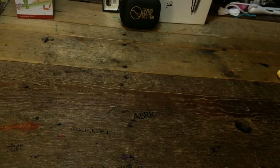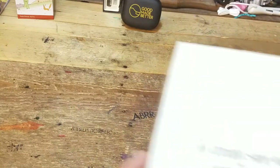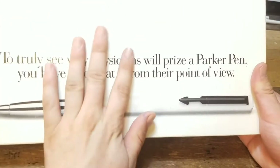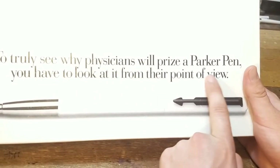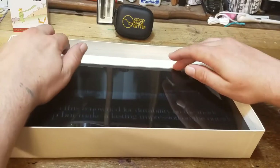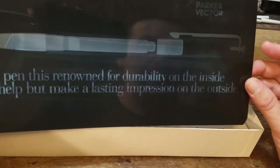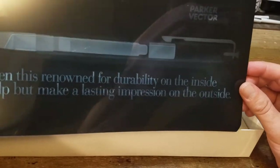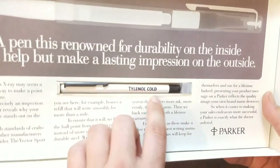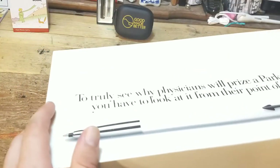This is a cool piece that was given to us from a fellow local pen collector right here in Janesville, Wisconsin. His name is Mike, and he knows my wife is the vector collector. So he gave her this awesome gift. To truly see why physicians will prize a Parker pen, you have to look at it from their point of view. It's an x-ray of the Parker Vector — a pen renowned for durability on the inside. What an awesome marketing campaign idea. And it comes with the Parker Vector on the inside.